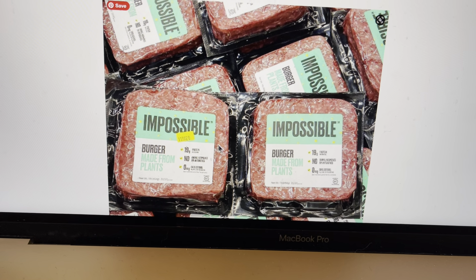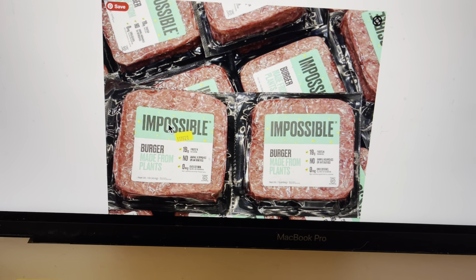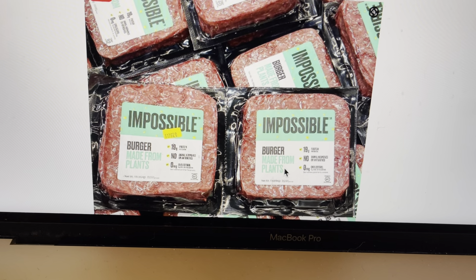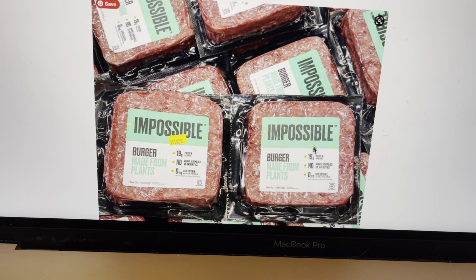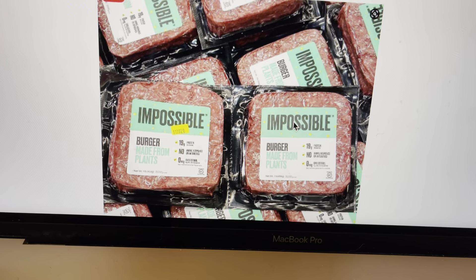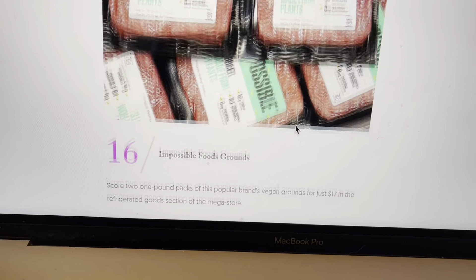And Impossible — made from plants. This is a kind of meat substitute you can use for spaghetti sauces, chilies, and things like that. A burger made from plants — they have that at Costco as well.